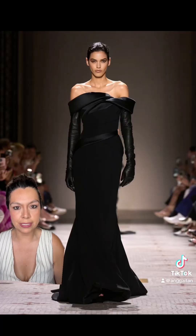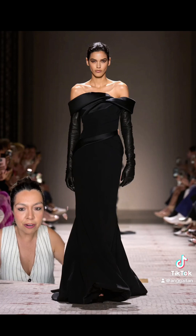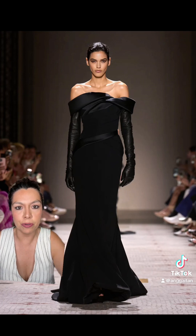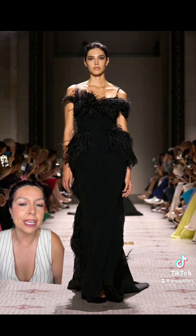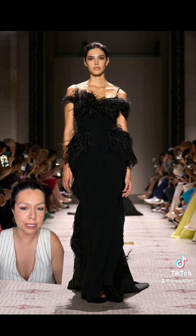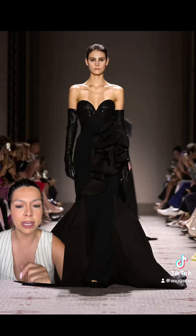I love that we're going back to basics and just black. It's just so beautiful. How good is this? I love that there's hardly any accessorizing because the dresses really do speak for themselves. A sweetheart neckline will get me every single time.